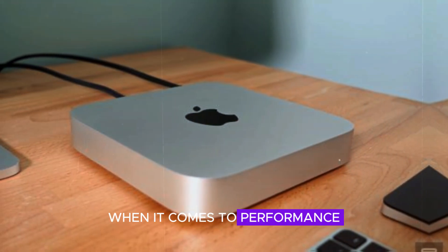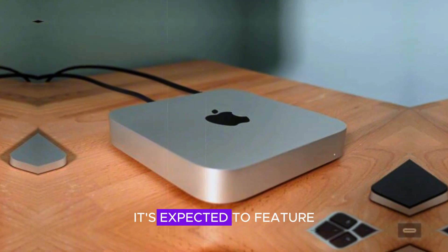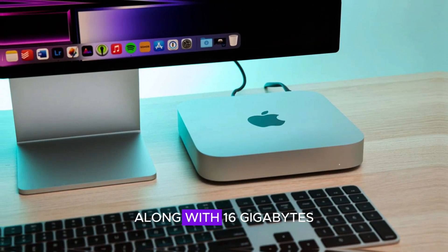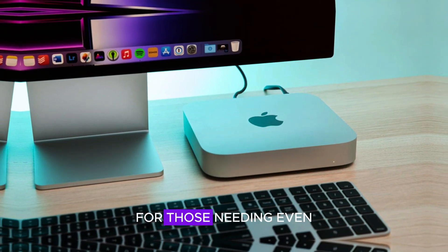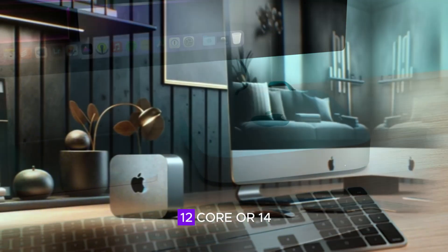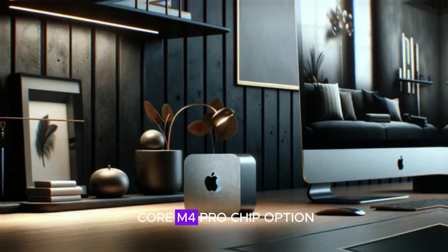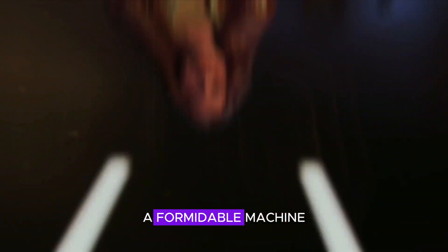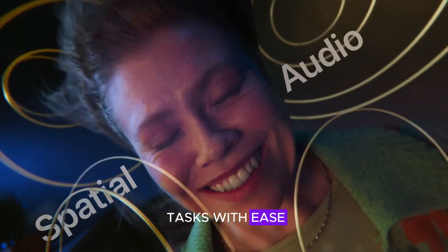When it comes to performance, the M4 Mac Mini could be a powerhouse. It's expected to feature a 9-core or 10-core M4 chip along with 16 gigabytes of RAM. For those needing even more power, there could be a 12-core or 14-core M4 Pro chip option. These specifications would make the Mac Mini a formidable machine, capable of handling demanding tasks with ease.